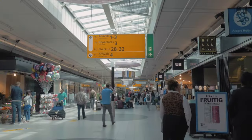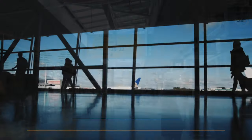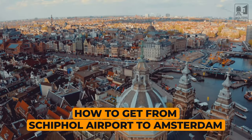Hey there, fellow travelers! Mark here from Woltys World, and today we're at Schiphol Airport in Amsterdam.